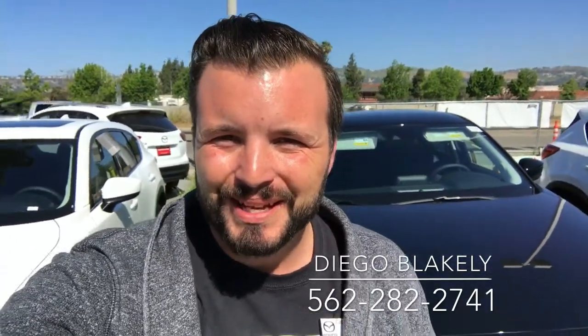Hi Craig, Diego Blakely here from Capistrano Mazda. It was great speaking with you on the phone yesterday, and I wanted to make sure you got that quote I sent over to you. I wanted to make this quick video to personally introduce myself. My name is Diego Blakely here at Capistrano Mazda.